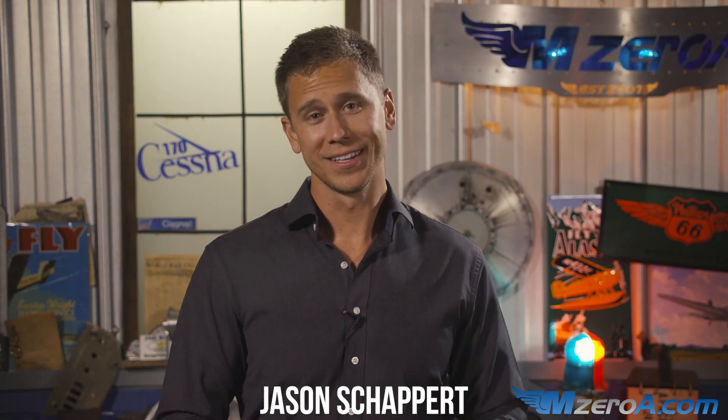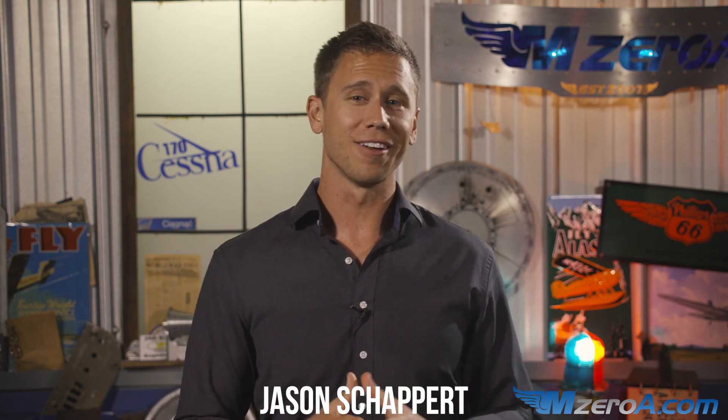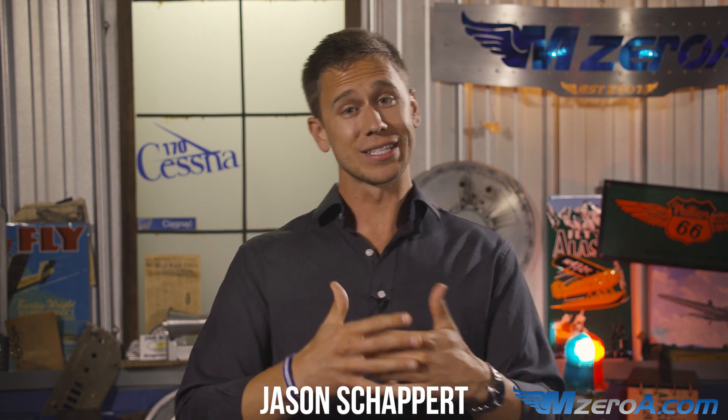There's no hiding it — radio communications are tough. Hey everyone, Jason Schappert here of MZeroA.com, and myself and the team are just so proud of what we've accomplished with our new Private Pilot Online Ground School. I just love sharing little sneak peeks like this into our course.